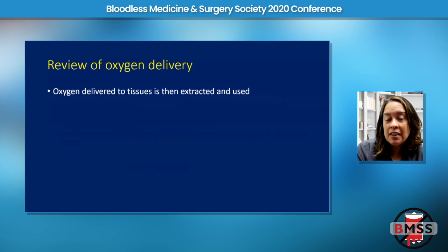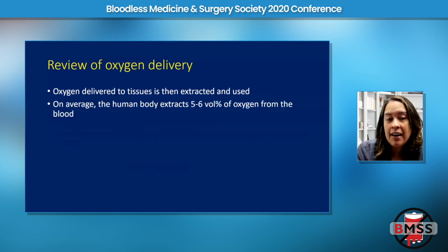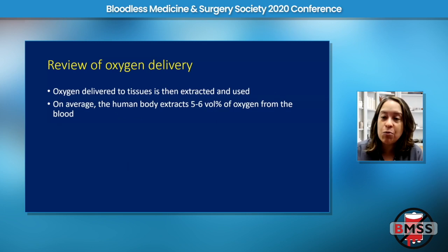The oxygen that hemoglobin delivers to tissues is extracted and used by the human body. On average, the human body extracts about five to six volume percent of oxygen from the blood. That sounds like a random number, but remember it — five to six percent — because we will go back to that.